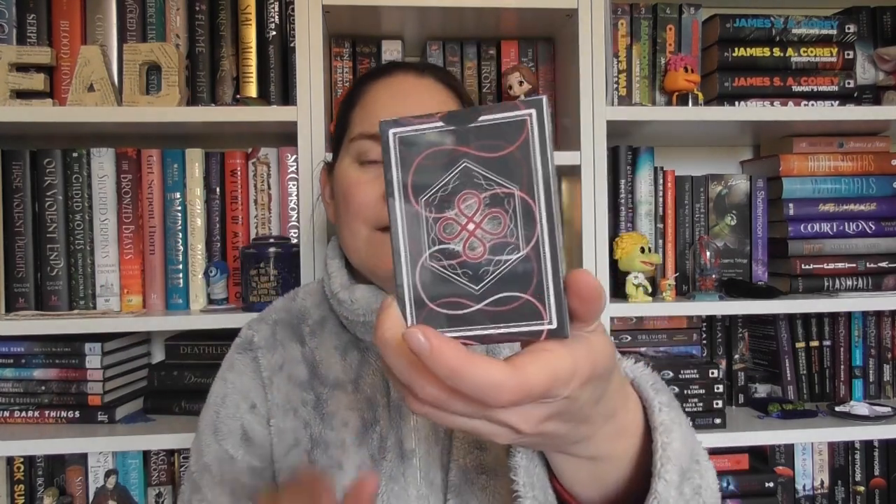We have a pack of playing cards. These are Threads of Fate named, and the fandoms in here are inspired by Only a Monster, which was January's Fairyloot box; Daughter of the Moon Goddess, which was February; Six Crimson Cranes, which came out last year and is a gorgeous book; and Jade Fire and Gold, which I think was November's Fairyloot book. I will be opening these at some point — you can never have too many playing cards — and I'll put some pictures up on Instagram.